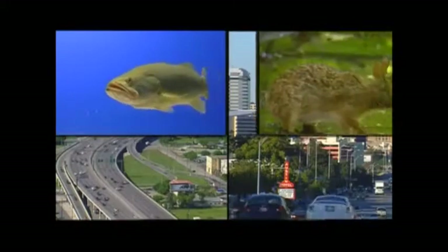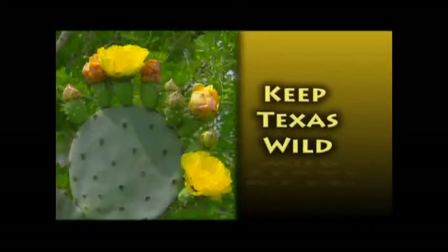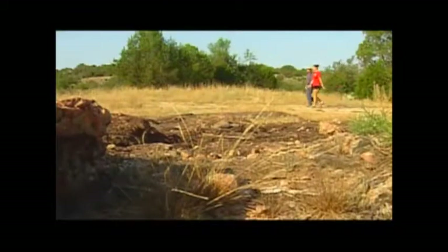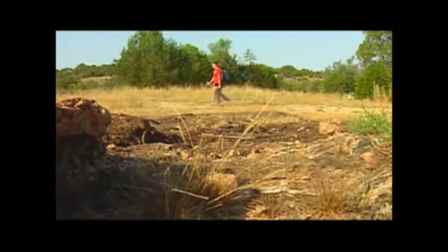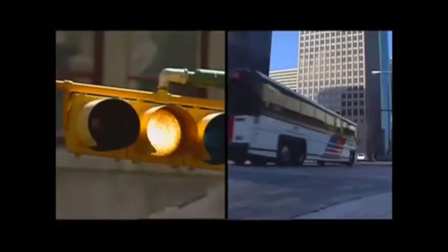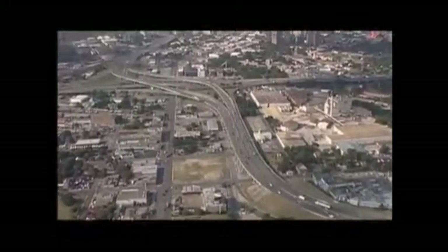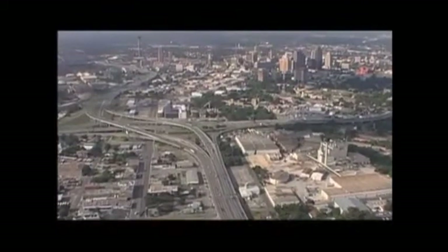But as our state's population continues to grow, so does the impact on habitat for fish, wildlife, and people. Is there a way we can keep Texas wild? Humans are an integral part of this landscape we think of as nature, completely dependent on the world around us for survival. But as technology has progressed, we've learned how to alter our environment — alter it almost beyond recognition. Most of us now live in a world so removed from the balance of nature, we've forgotten the role each living thing plays.